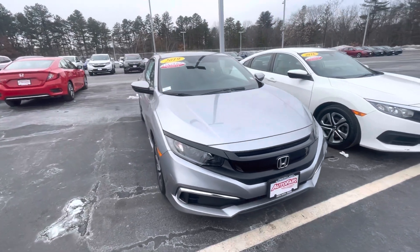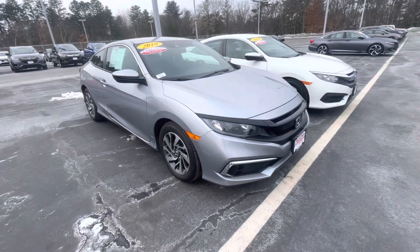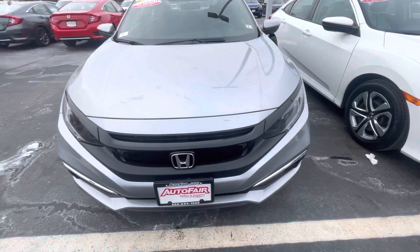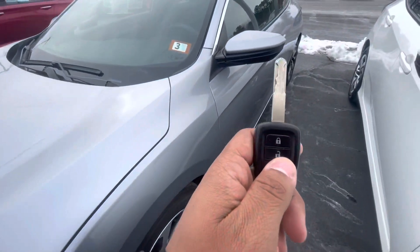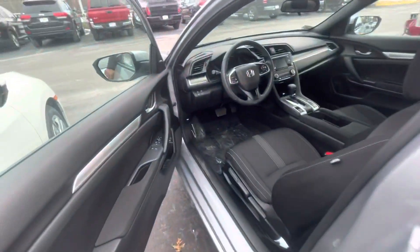Good afternoon. Here we have this beautiful 2019 Honda Civic Coupe in silver, with nice alloy wheels, automatic headlights, and LED daytime running lights. Here's a view of the key fob — going to hop inside the vehicle to show you some features.